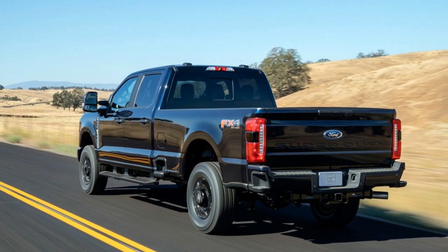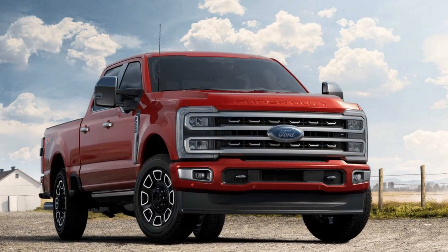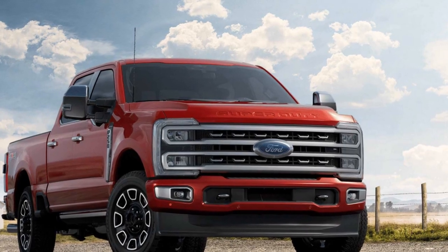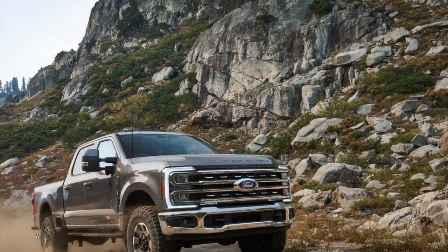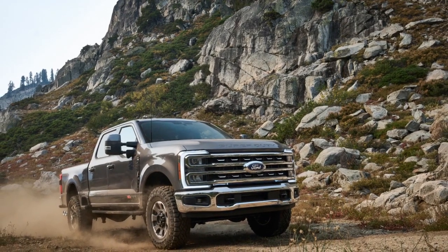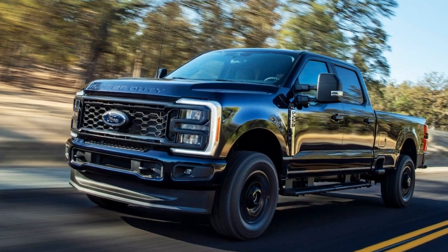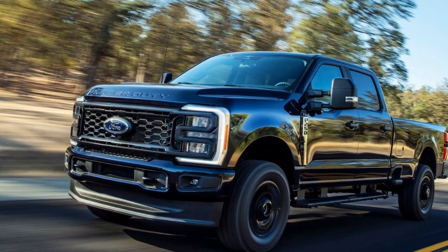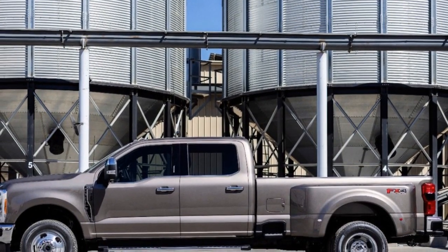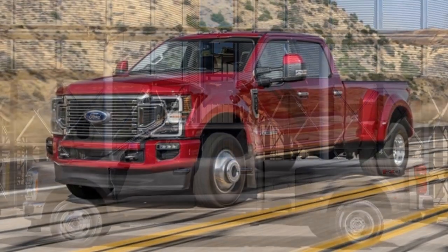2. Powerful Engine Options: The Super Duty offers a range of potent engines, including the 7.3-liter V8 and the 6.7-liter Power Stroke Diesel, providing ample power and torque for various needs and preferences. 3. Advanced Technology: Ford's Co-Pilot 360 suite of safety and driver assistance features is standard, enhancing safety during towing and daily driving. The infotainment system with a large touchscreen and wireless connectivity options also adds to the tech appeal.